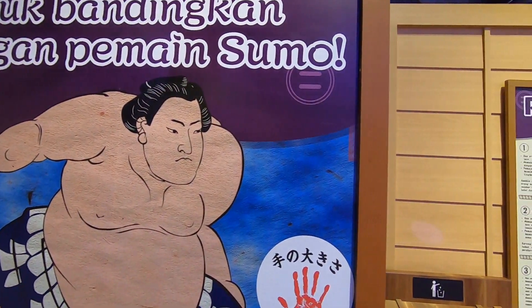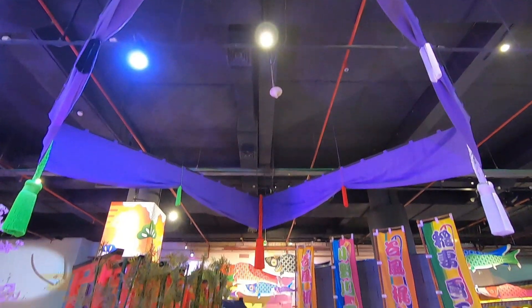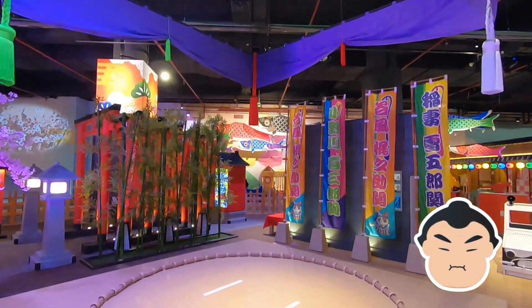Teman-teman tahu kan olahraga sumo yang terkenal di Jepang? Di Edoko ada arena untuk bermain sumo loh.